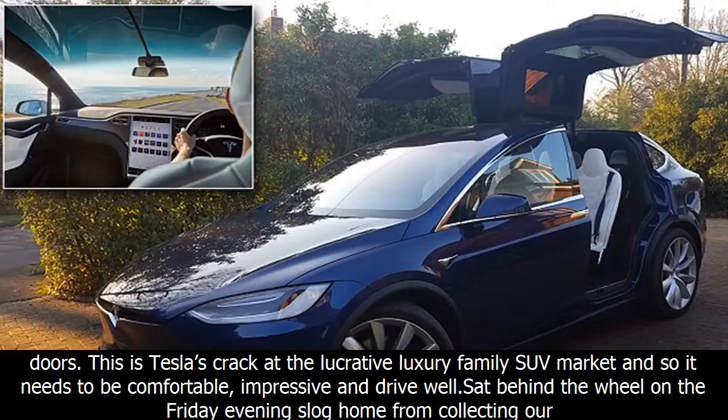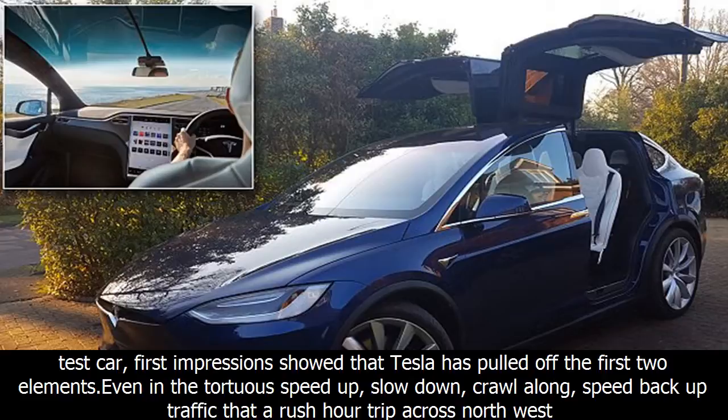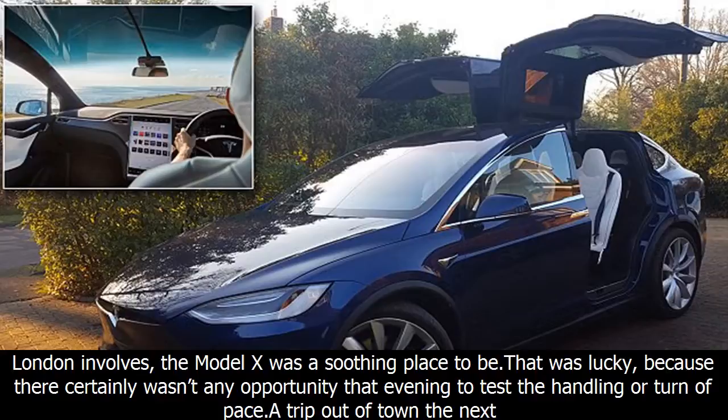The Model X shares design language with the Model S saloon to give it a distinct Tesla look. The Model X is, of course, about much more than the doors, as this is Tesla's crack at the lucrative luxury family SUV market, and so it needs to be comfortable, impressive, and drive well. Sat behind the wheel on the Friday evening drive home from collecting our test car, first impressions showed that Tesla has pulled off the first two elements. Even in the tortuous speed-up, slow-down, crawl-along traffic of a rush hour trip across northwest London, the Model X was a soothing place to be.